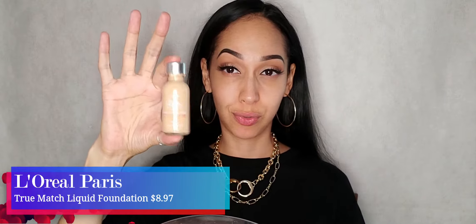Now for the face I'm going back to my OG foundation, the L'Oreal Paris, and I'm just dotting that all over my face and blending it out with my damp beauty blender.